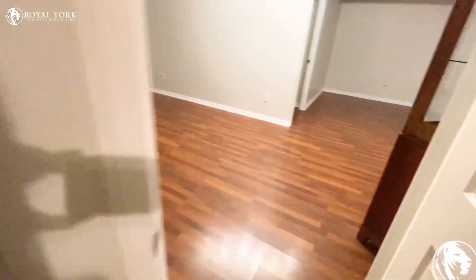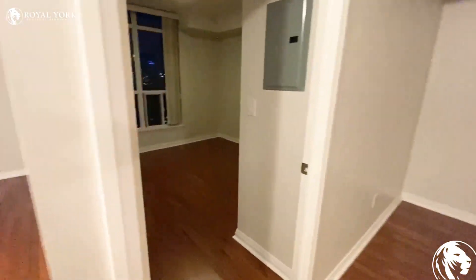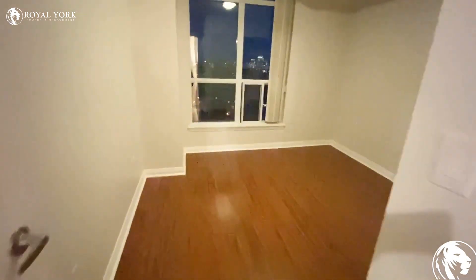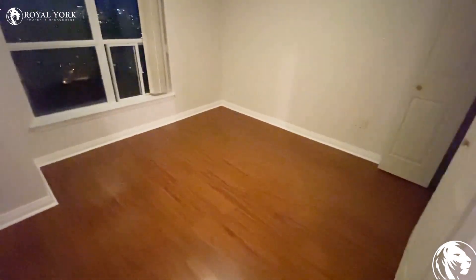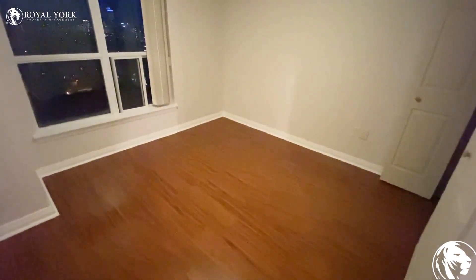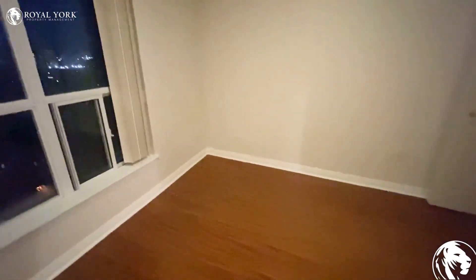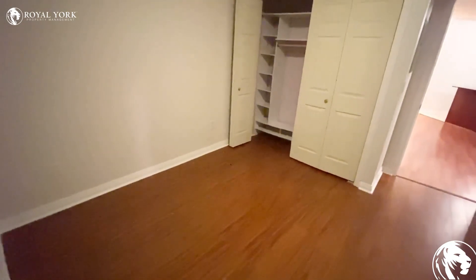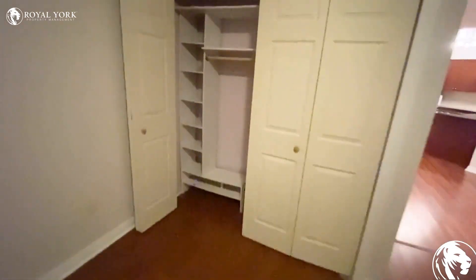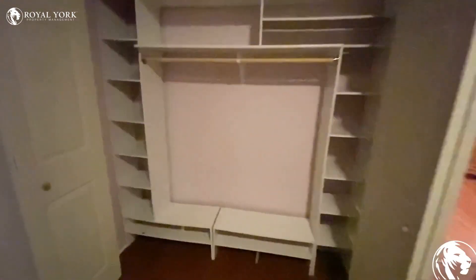Here is the other bedroom. Definitely a king or queen size bed with two nightstands can easily fit in this bedroom. Here is another view, and it has a very big closet.